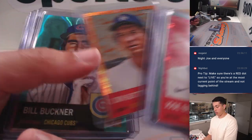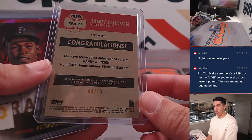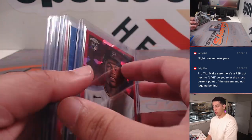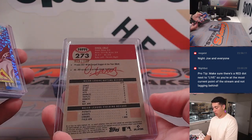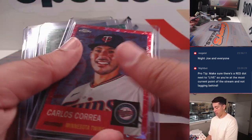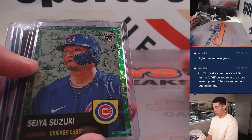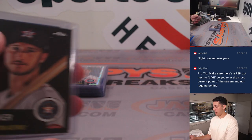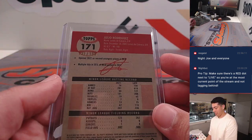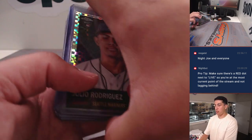Should be coming up on some autos. This was a really nice one — Randy Johnson on-card auto out of 10 for the Diamondbacks. O'Neal Cruz for the Pirates, out of 100. Lars Neupar out of 199. Correa was red out of 5, 1 out of 5. Sayah out of 99. Kyle Tucker out of 10. J-Rod out of 199. J-Rod X-Fractor.